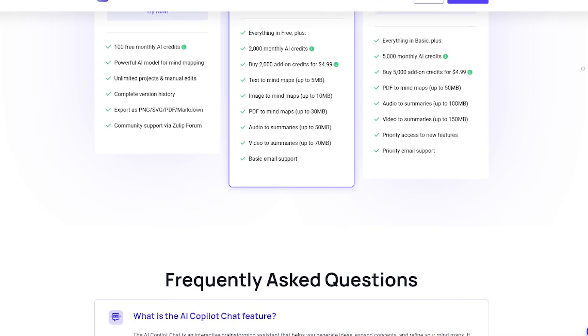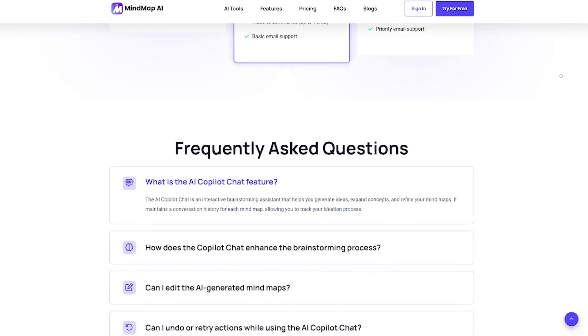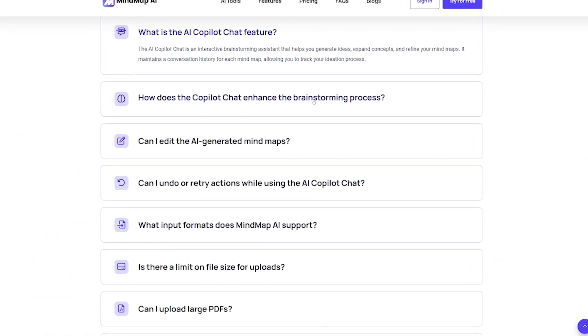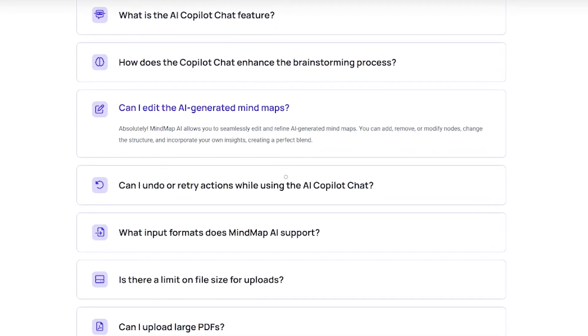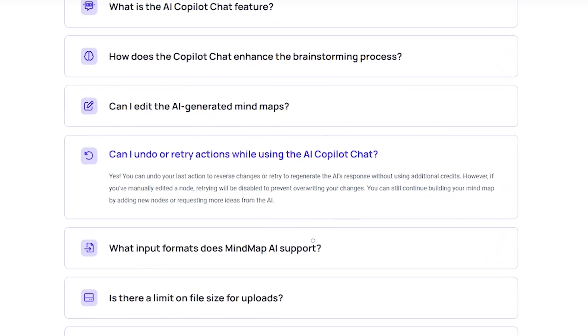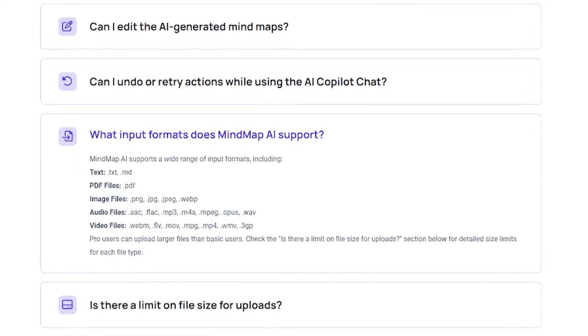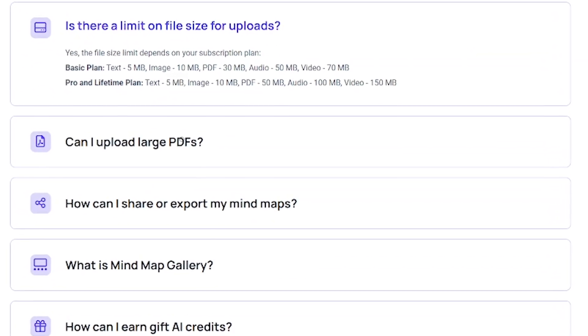Whether you're planning content, studying for exams, or outlining a business strategy, it's your second brain visualized. Mind Map AI is made for students who want to study smarter, creators planning content or video scripts, professionals structuring ideas and workflows, and teams collaborating on projects. If you've ever opened a blank page and didn't know where to start, this is your solution.